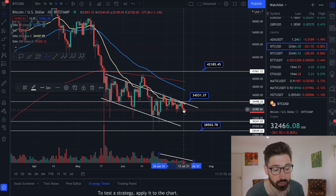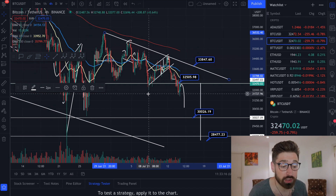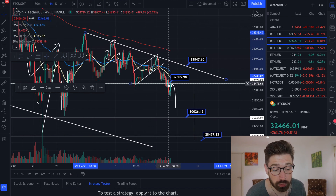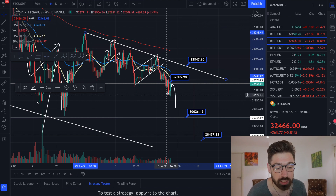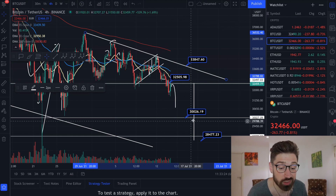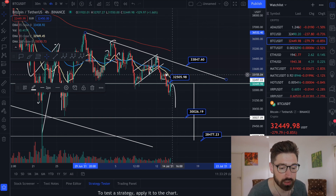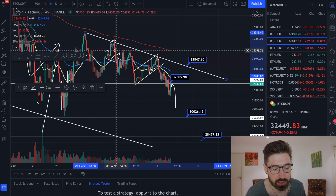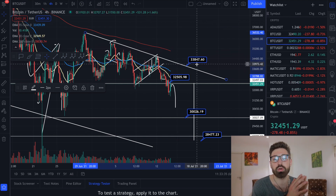Unless we come up and break the 20 EMA and break out of our channel, I do see continuation to the downside — the bears are still in control and there's still very low, shady volume. Keep an eye on that previous level of support now acting as resistance at $32,505. If we continue to hit it, we'll see the rollover down to $30k as the next level of support. If we do see a throwback, keep an eye on the resistance from the descending triangle at around $33,847.